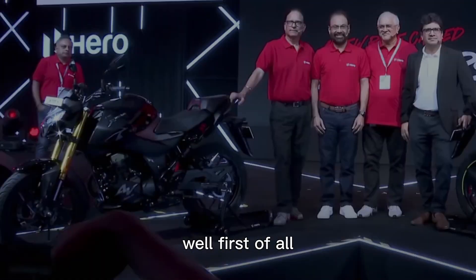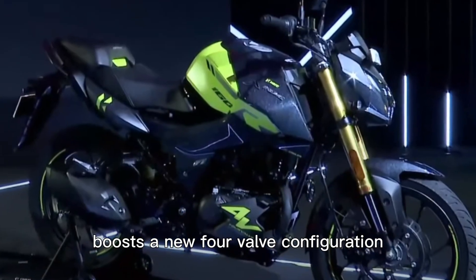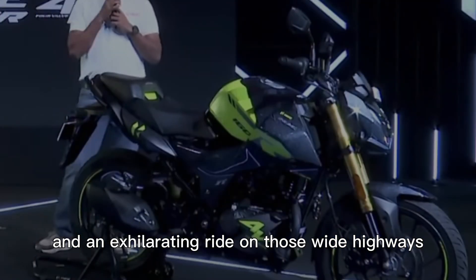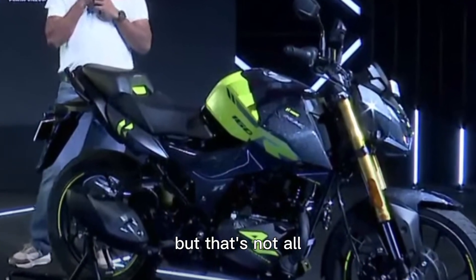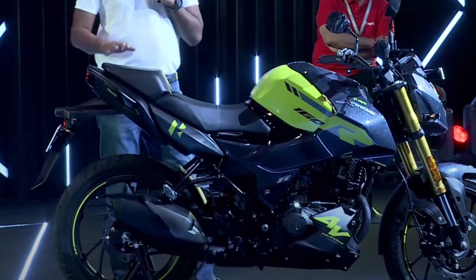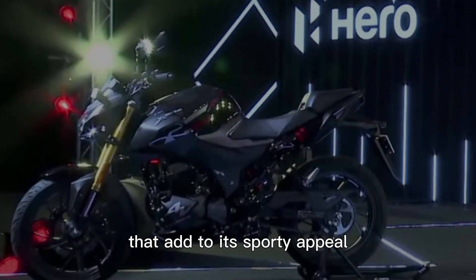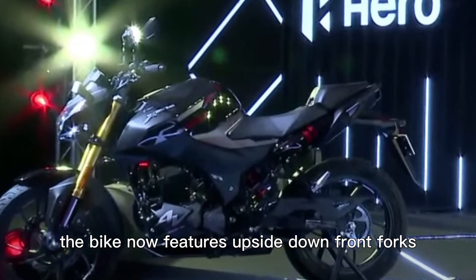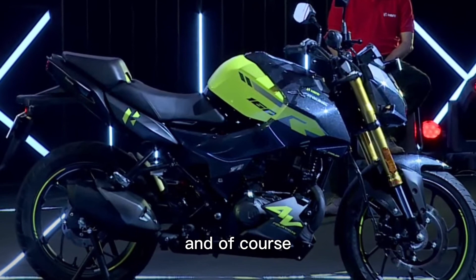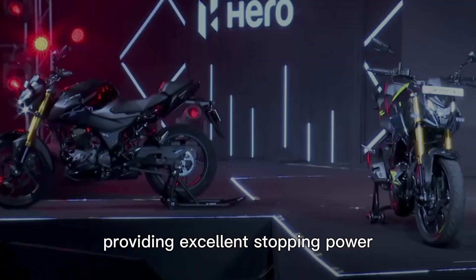What sets this updated version apart? First, the Extreme 160R 4V boasts a new four-valve configuration for enhanced efficiency, meaning more power and an exhilarating ride. Hero has also made design tweaks to make the bike stand out — the front has been revised, and you'll notice the distinctive alloy wheels that add to its sporty appeal. The bike now features upside-down front forks, improving handling stability and overall comfort, along with reliable disc brakes on both wheels.